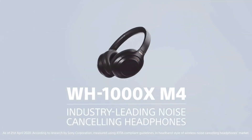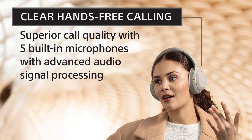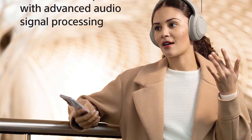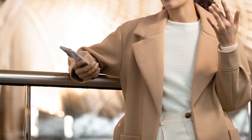The headphones boast an impressive battery life of up to 30 hours, and with quick charging, a mere 10-minute charge can provide up to 5 hours of playback time. The WH-1000XM4's touch sensor controls add a layer of convenience, allowing users to effortlessly manage playback, skip tracks, adjust volume, activate voice assistance, and handle phone calls with a simple touch.